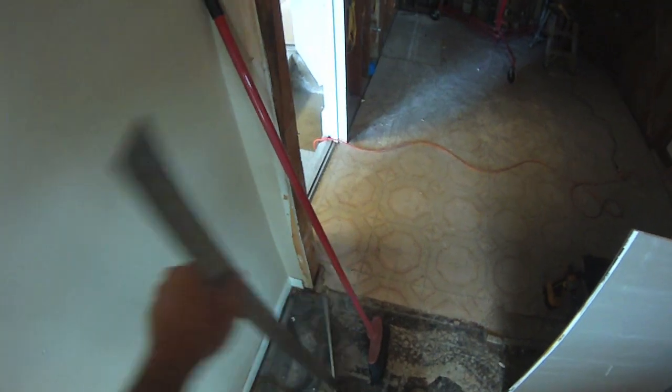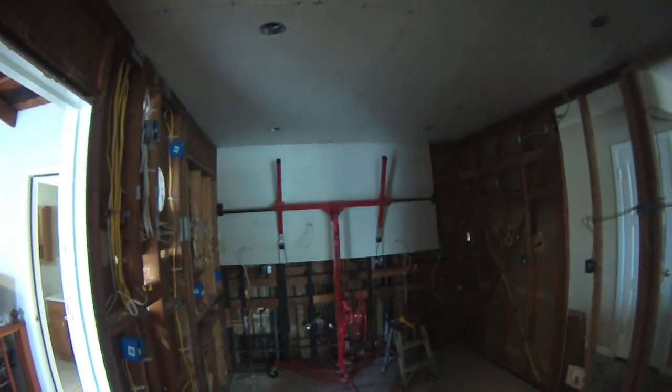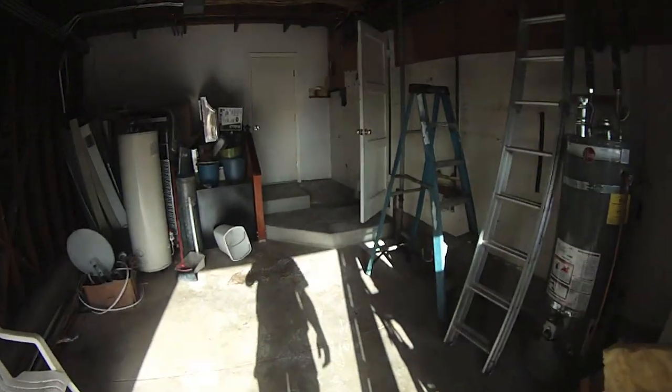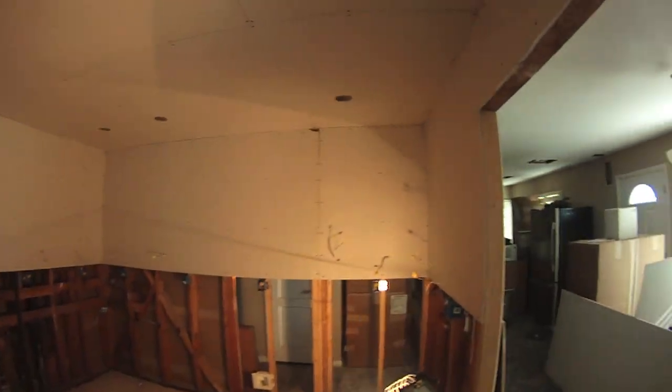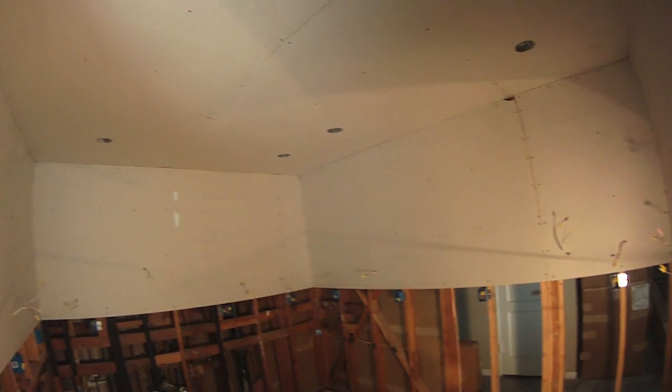The t-square works better when you don't step on it and bend it. This panel lift is money — I went through 10 sheets yesterday, which was a pretty decent day.